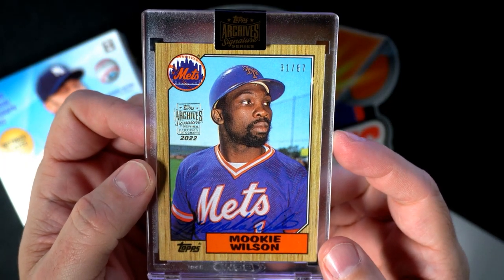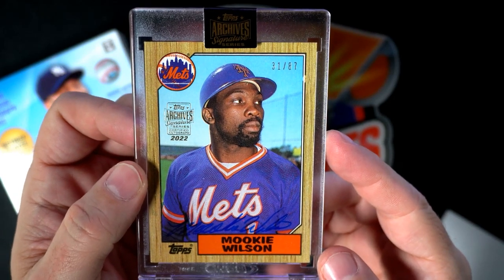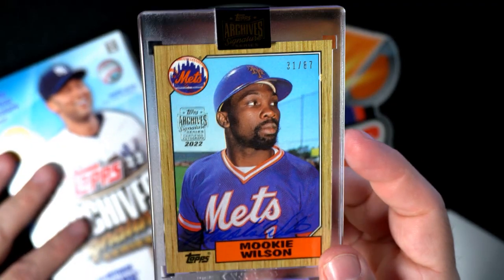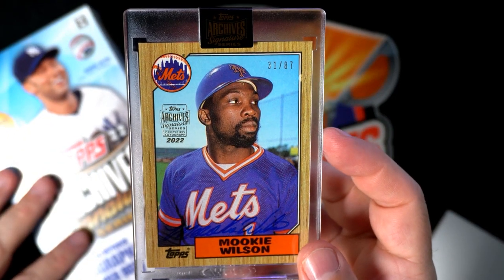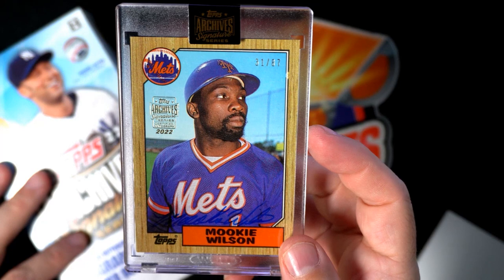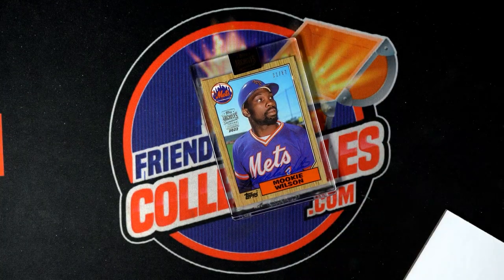I'm sure everybody knows who Mookie Wilson is — he hit the ball between Bill Buckner's legs at first base in 1986, the legendary play. Now what you need is a Bill Buckner auto to go with this so you can have kind of like the set. Really, dang — I like Mookie, didn't know he was that inexpensive.